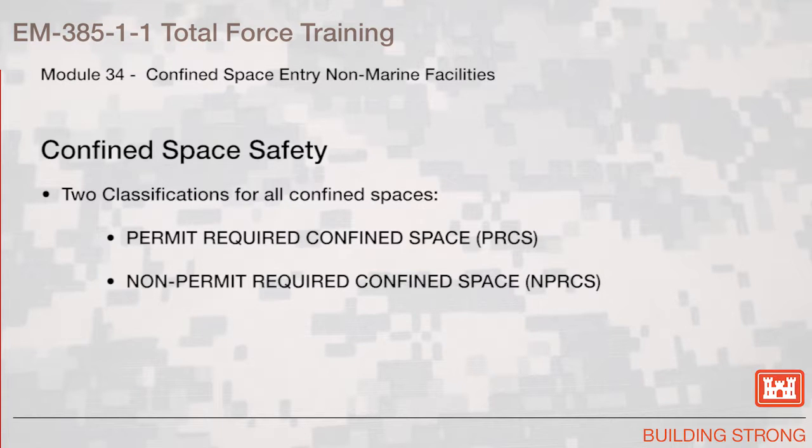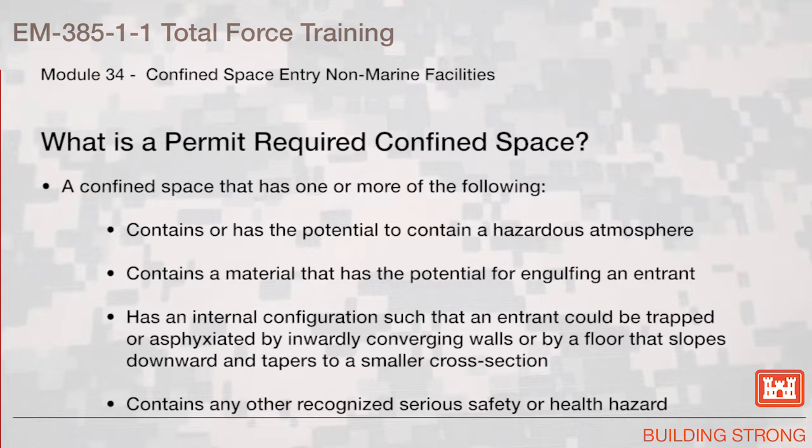There are two classifications for all confined spaces: Permit Required Confined Space and Non-Permit Required Confined Space. A permit required confined space is a confined space that has one or more of the following: contains or has the potential to contain a hazardous atmosphere, contains a material that has the potential for engulfing an entrant, has an internal configuration such that an entrant could be trapped or asphyxiated by inwardly converging walls or by a floor that slopes downward and tapers to a smaller cross-section, or contains any other recognized serious safety or health hazard.